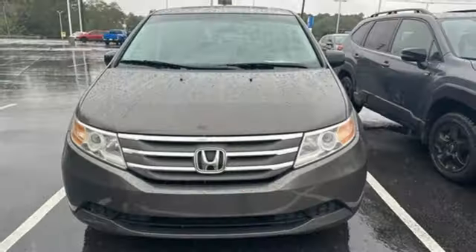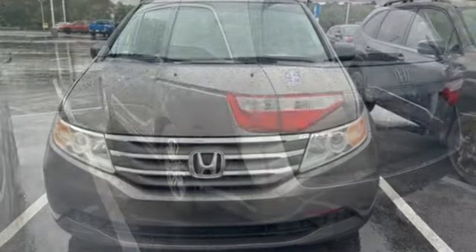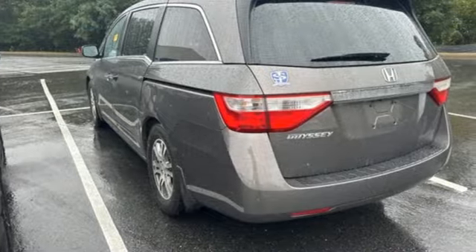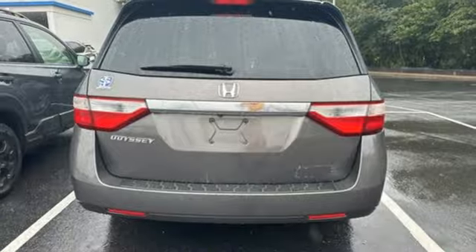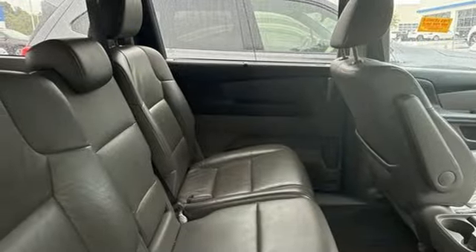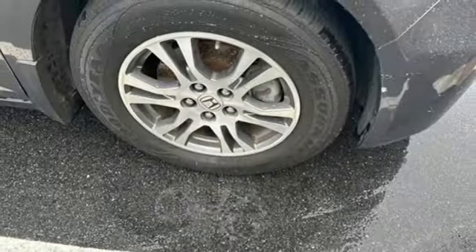Bluetooth hands-free link, front heated leather bucket seats, external memory control, auto dimming rear view mirror, auxiliary audio input, power lift gate, dual zone climate control, V6 engine, express open and close sliding and tilting sunroof, and refrigerated box located in the console.